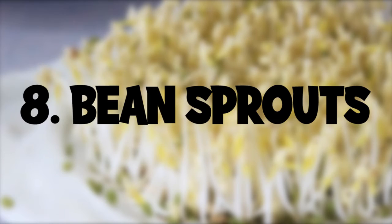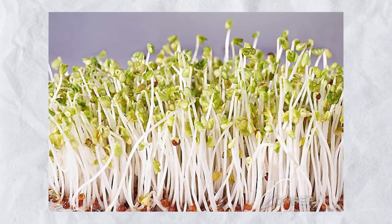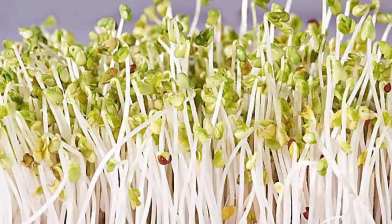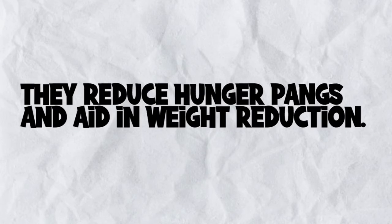Bean sprouts are quite beneficial because they have loads of essential vitamins, minerals, and fiber. They reduce hunger pains and aid in weight reduction.